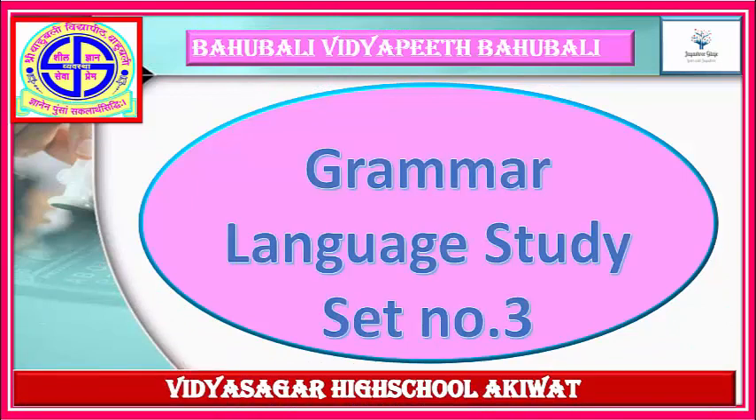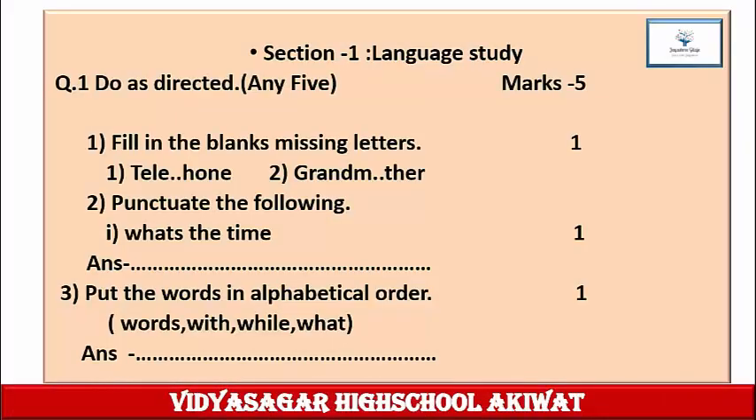Grammar Language Study, Set Number 3. Section 1 Language Study, Question 1: Do as directed, any 5, marks 5. Fill in the blanks with missing letters. Mark 1. First: T-E-L-E-blank-H-O-N-E. Second: G-R-A-N-D-M-blank-T-H-E-R. Fill in the missing alphabet in each word and write them in your notebook.